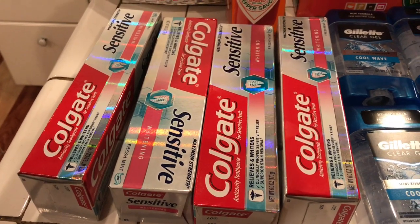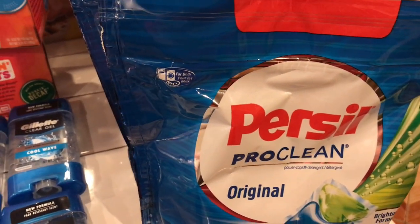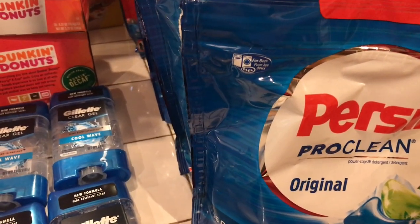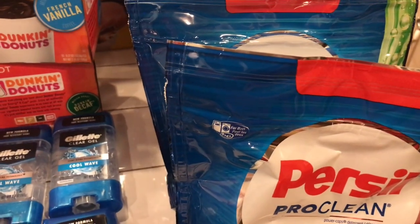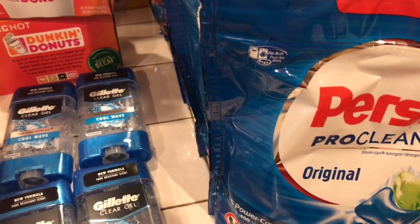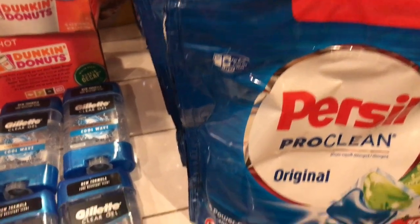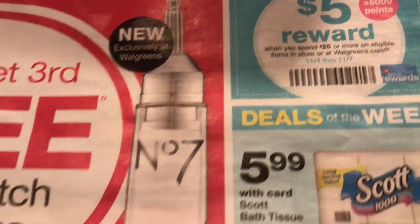I also get 4,000 points back. I bought the purse sale in the same transaction — they were $4.99 each, and I had a $2 off coupon for each one. The manager summed up all the coupons together. On the Walgreens paper this week, there is a $5 reward when you spend $25.